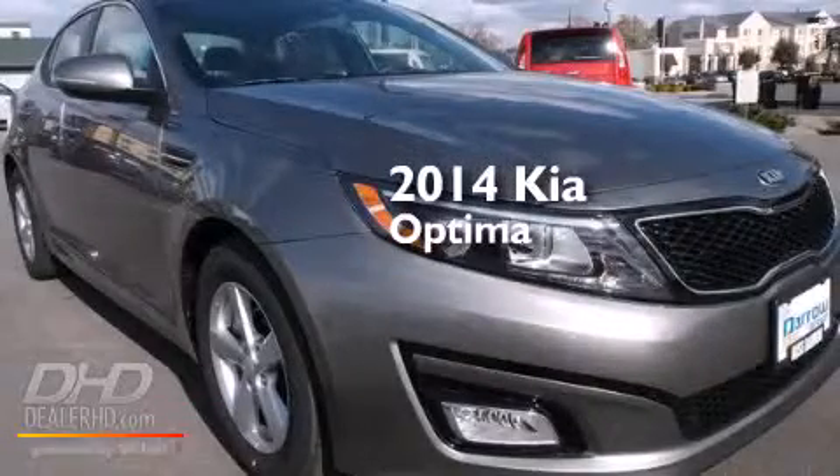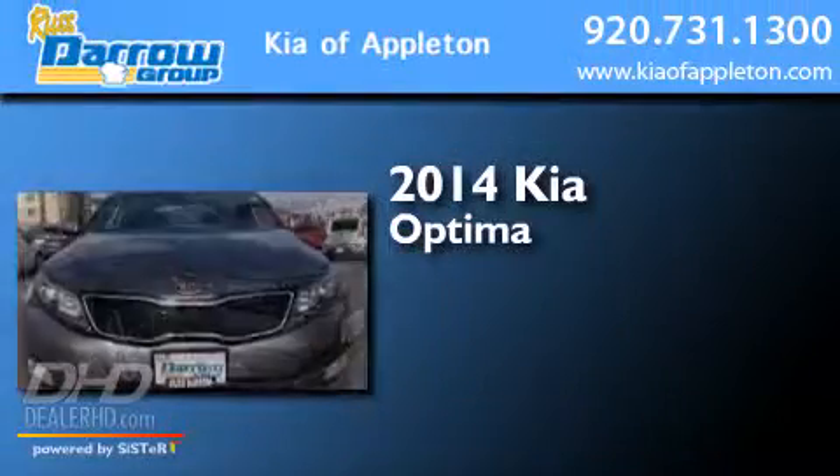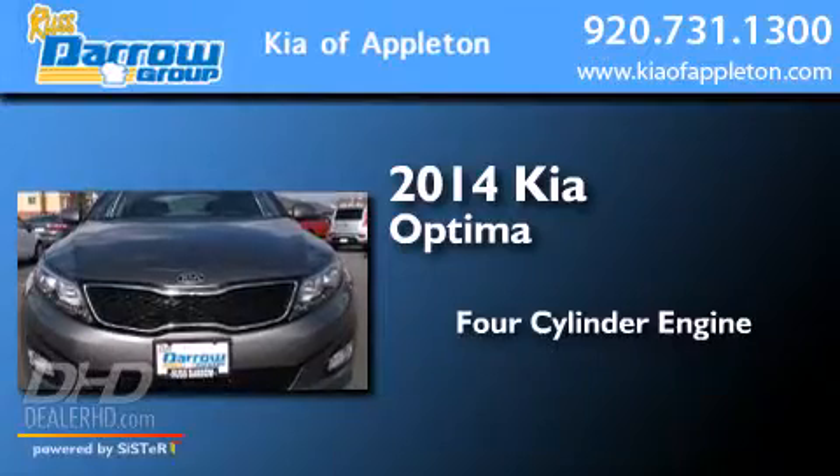This is a 2014 Kia Optima. It has a four-cylinder engine, an automatic transmission, and a clean non-smoker interior.